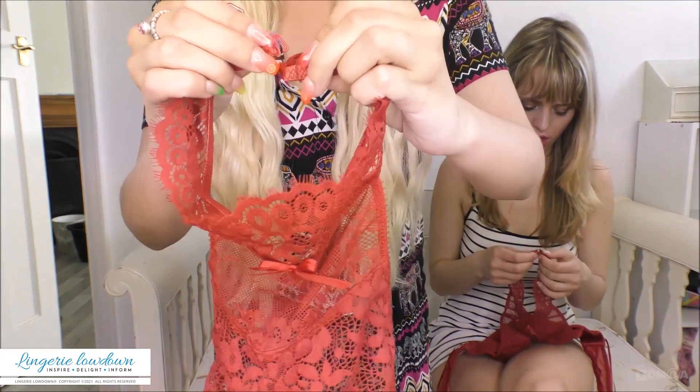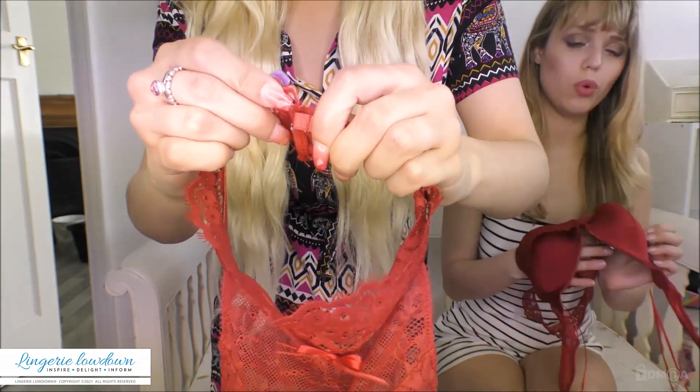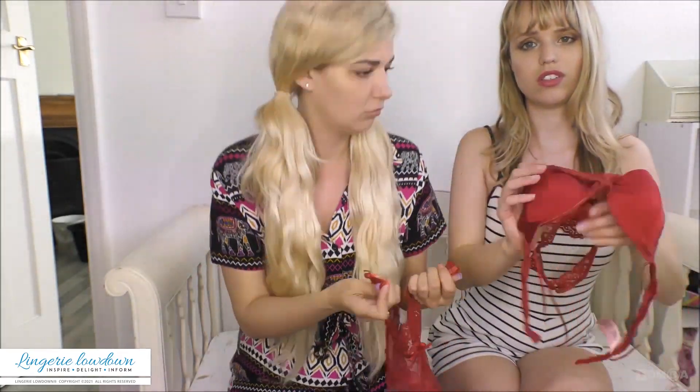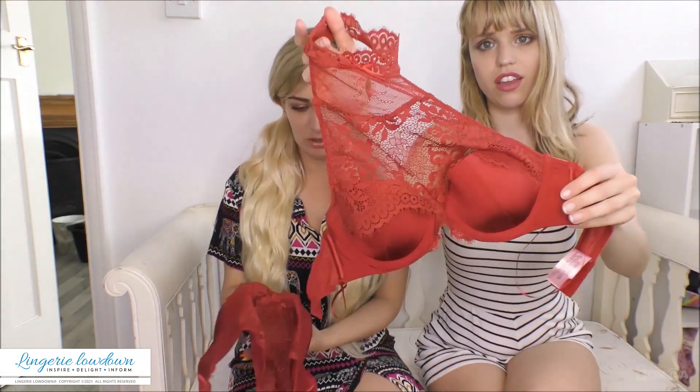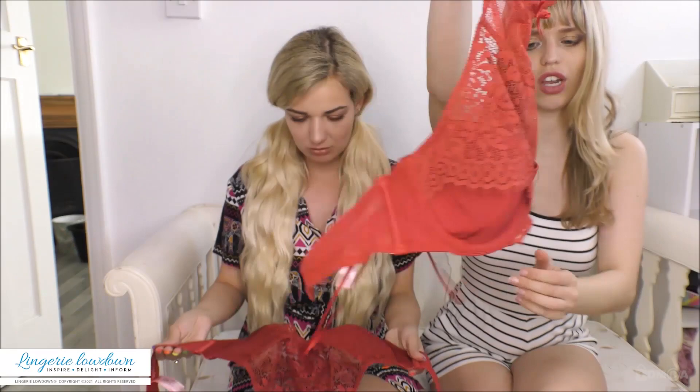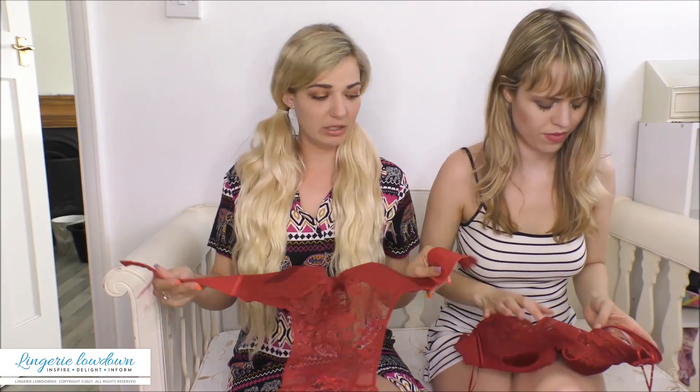We've got the two hook and eyes here. And it's frayed a little bit, but the fact they're still holding — it's really minimal damage, I think. For the amount of times we've worn it, it's crazy. It really is. To think of how shapely it still is. It'll be even more shapely when our BBs are in there. So we're going to go and pop on some bottoms and we'll be back with you.